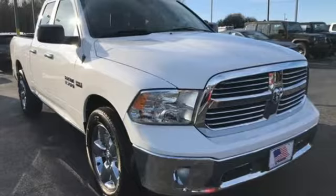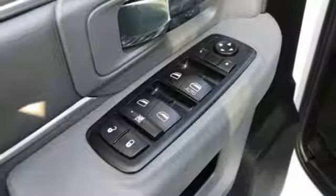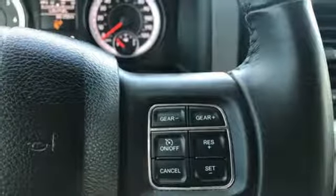V6 engine, heavy duty shocks, automatic transmission, active grille shutters, Bluetooth wireless audio streaming, Uconnect with Bluetooth, air conditioning, aluminum wheels, rear wheel drive, and power heated mirrors.